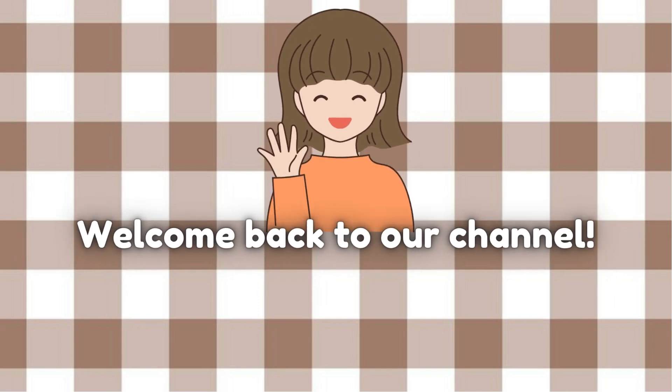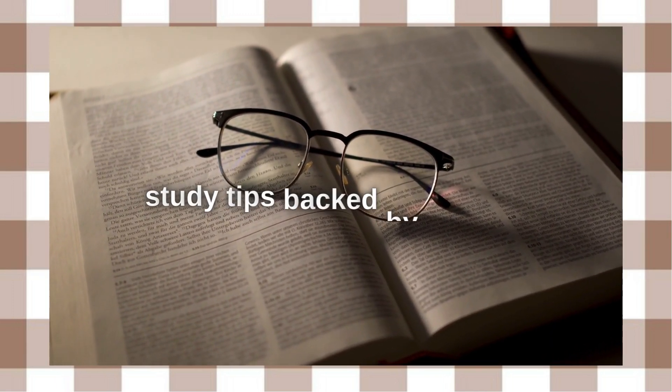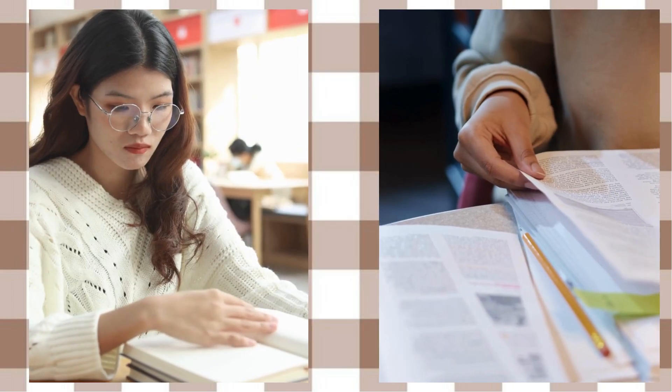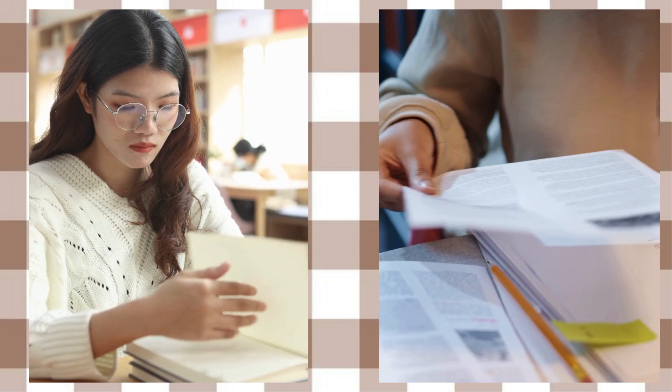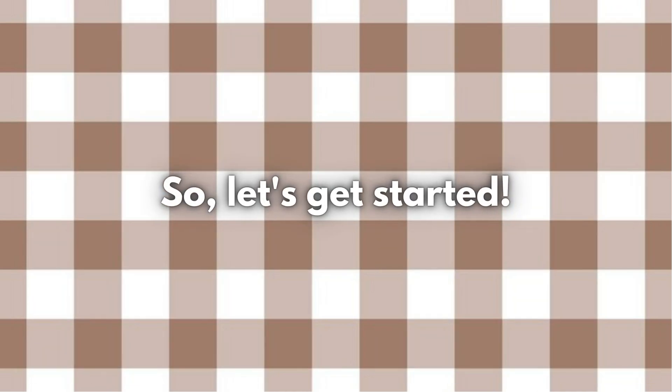Hey there! Welcome back to our channel. Today, we're diving into the fascinating world of study tips backed by science. Whether you're a student gearing up for exams or just someone eager to enhance your learning skills, these tips are for you. So, let's get started.